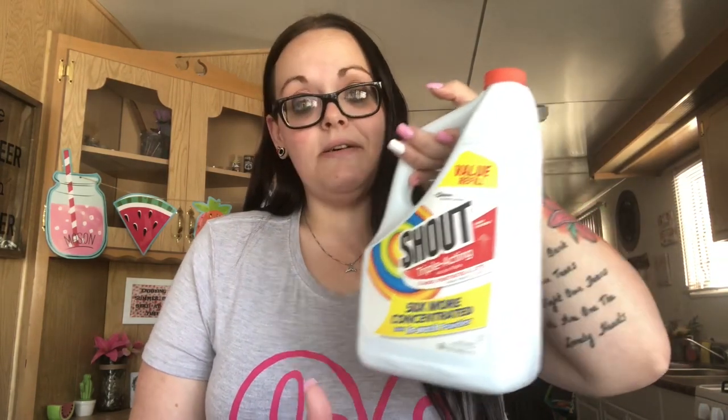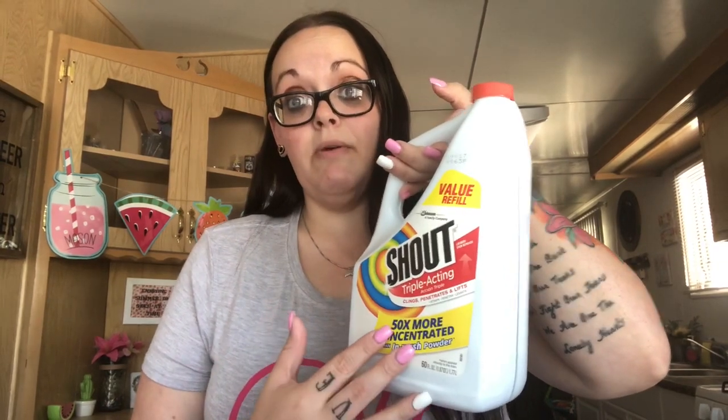Then I needed more Shout. I go through this stuff like crazy because of my kids and my husband — he's a mechanic. So I needed to do laundry bad. This was really what I went for, along with the baby food and the formula.